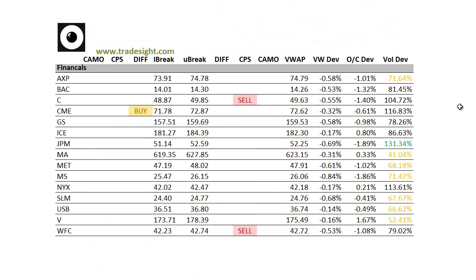Moving on to the financials, a little bit of weakness here. We've got a good volume bump here in J.P. Morgan, and we're about 2% below the day's open. So that's definitely in motion, even though we don't have any kind of a particular signal at the moment.